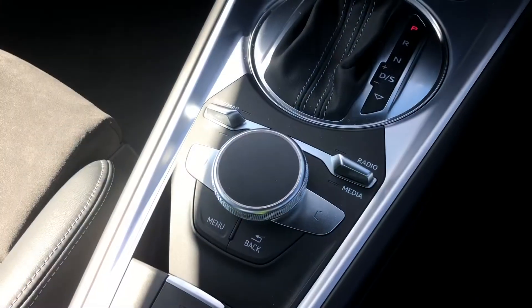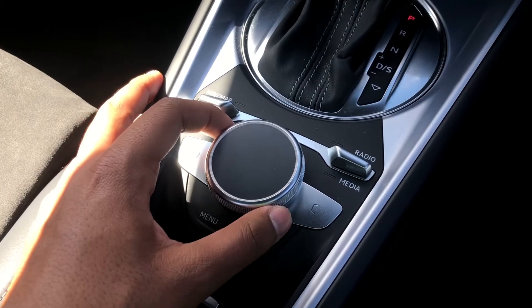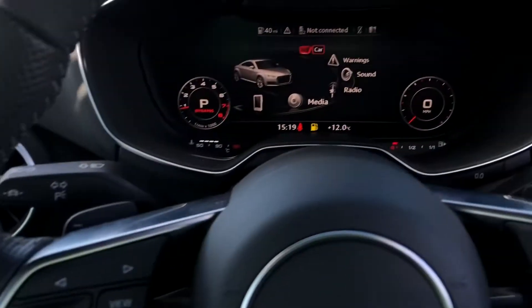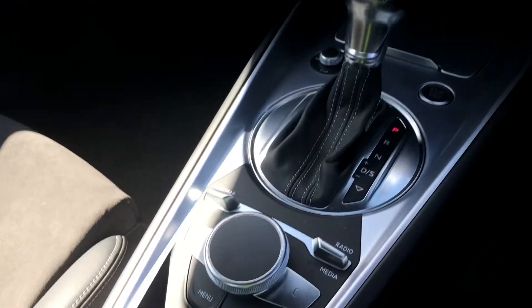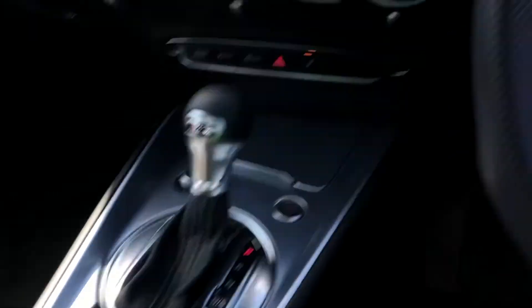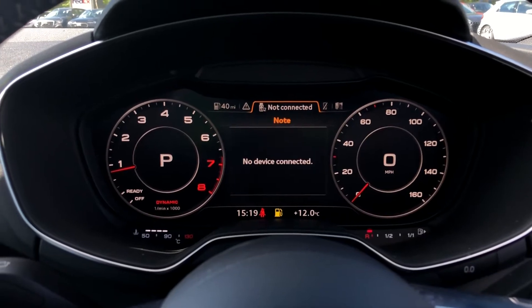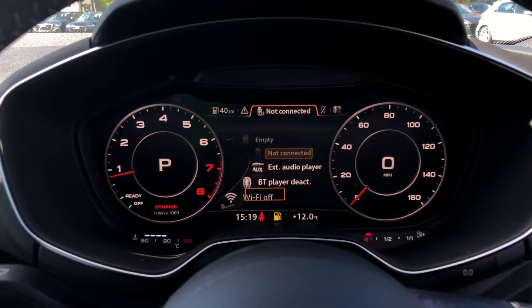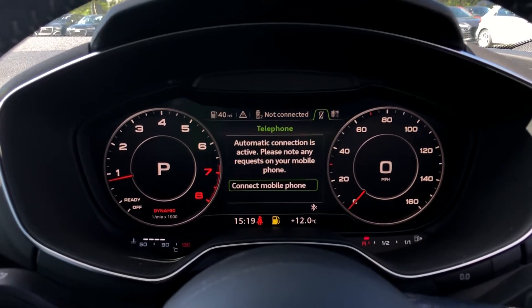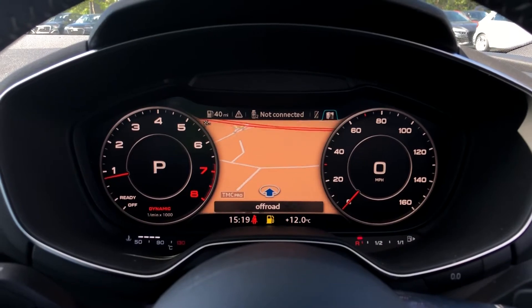There's no need for a second screen when the entertainment system is integrated directly within the virtual cockpit. Using the MMI controller dial on the centre console, you can easily navigate through the system on the move without taking your eyes off the road. We also have toggle switches with pre-loaded shortcut menus, such as DAB digital radio, media controls for your connected device with various sources such as Bluetooth and auxiliary, telephone equipment, and navigation. You can use the MMI controller dial to zoom in and out of the map.